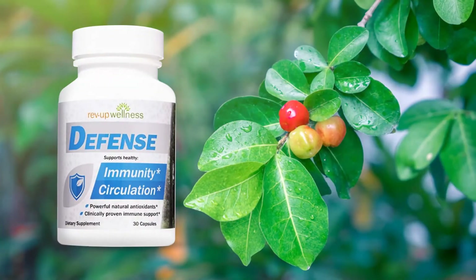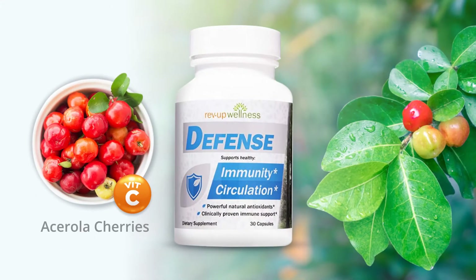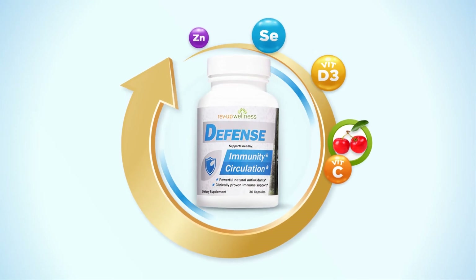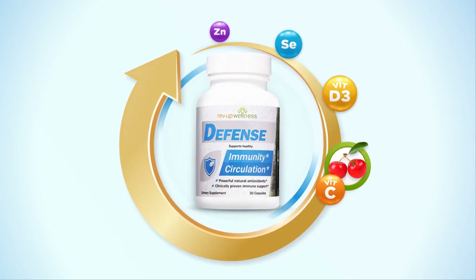On top of these, Defense is also packed with immune-boosting essential vitamins and minerals, such as vitamin C from acerola cherries — one of the richest sources of natural vitamin C. Defense also has vitamin D3, selenium, and zinc, all of which support a healthy functioning immune system.